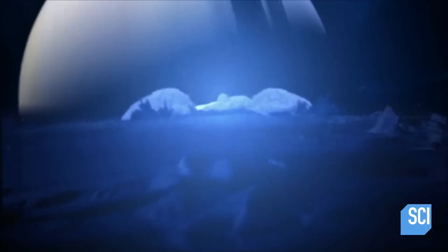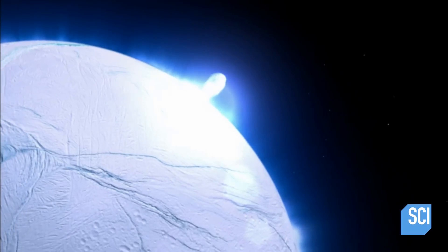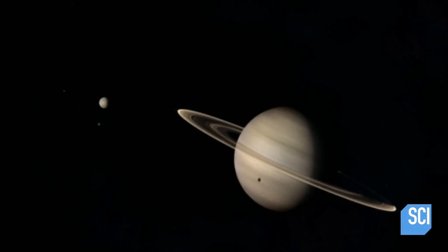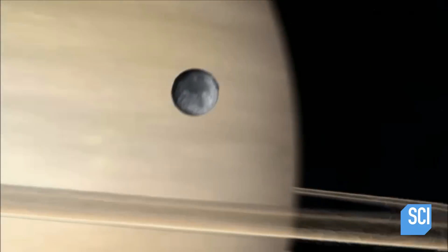Enceladus has geysers — dozens and dozens of geysers spewing out water. We know that Enceladus has a water ocean beneath its surface. Having this liquid in there gives it a sloshing around action that creates a wobble. Maybe the same thing is happening on Mimas. If there was a subsurface ocean 15 to 18 miles underneath the surface of Mimas, it could account for this motion.